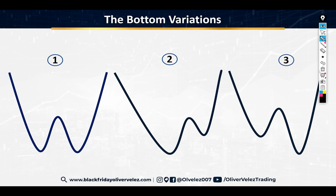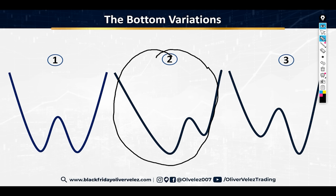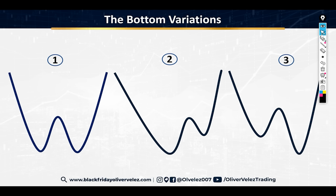Out of these three, every single variation is important. But today I'm going to pick the one that I find is the easiest to play for traders — that's number two. We're going to do a deep dive into bottom variation number two. This variation is going to give you an amazing ability to pick a bottom in any stock, any forex currency pair, any cryptocurrency — it doesn't matter what you trade.